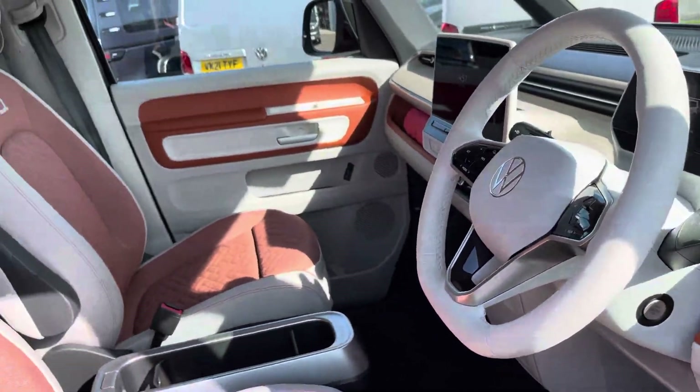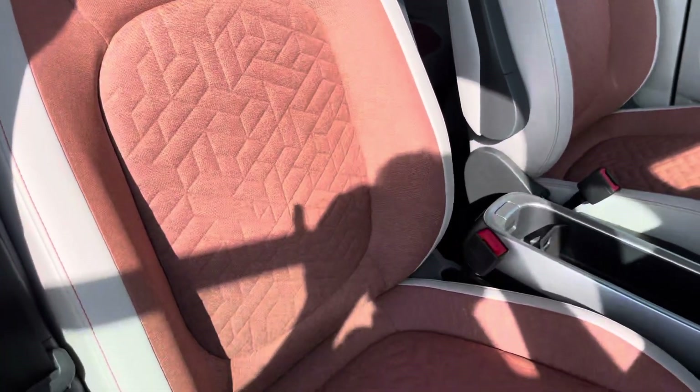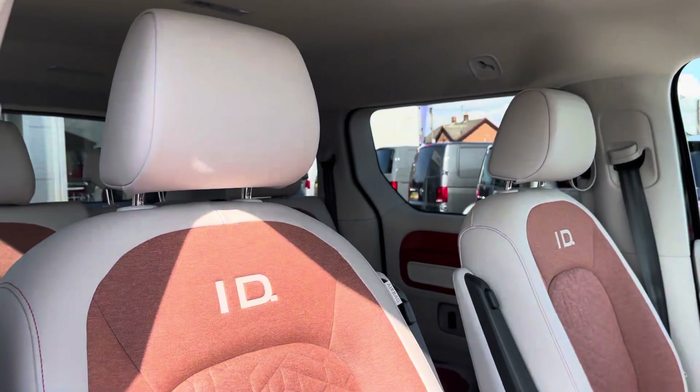As you can see this vehicle is in overall good condition, and that continues on into the cab area where you can see the two single front seats are both in good condition as well.